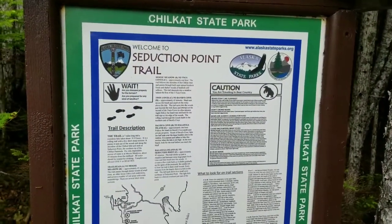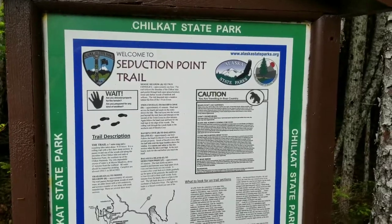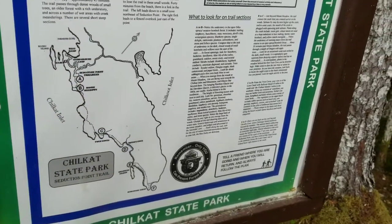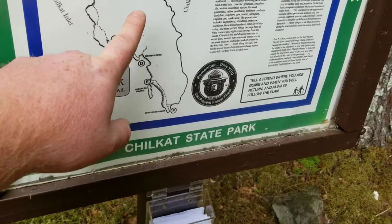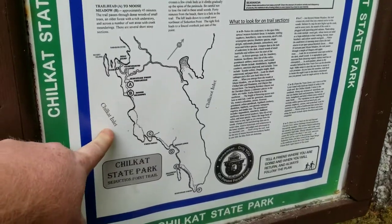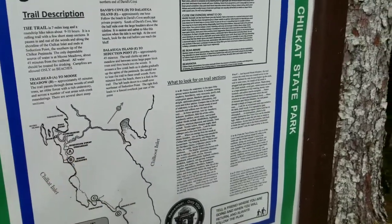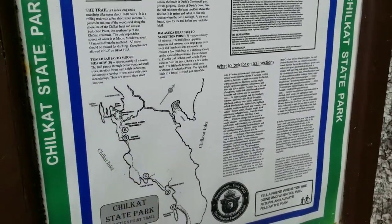What's up YouTube, it's Ethan here. As you can see I'm at Chilkat State Park outside of Haines, Alaska. Today I'm going to be hiking the Seduction Point Trail, however I'm not going all the way to Seduction Point. I'm hiking from point A to point B, and that area is called Moose Meadows — it's right on the Chilkat Inlet. I'm going to be hiking through this forest, and Moose Meadows is supposedly very beautiful with lots of wildflowers, a nice beach with views of glaciers and mountains, and possibly a moose.